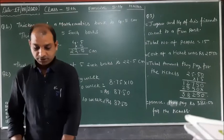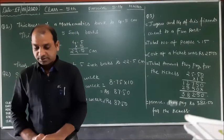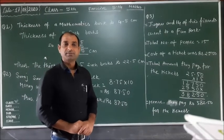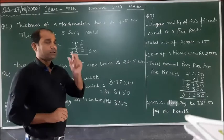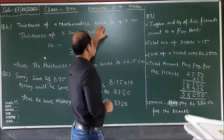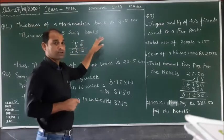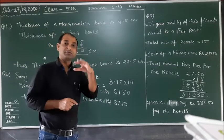There are three questions in this exercise. The first question is: the thickness of a mathematics book is 4.5 centimetres. What will be the thickness of 5 such books? We need to find the thickness of 5 of the same book.